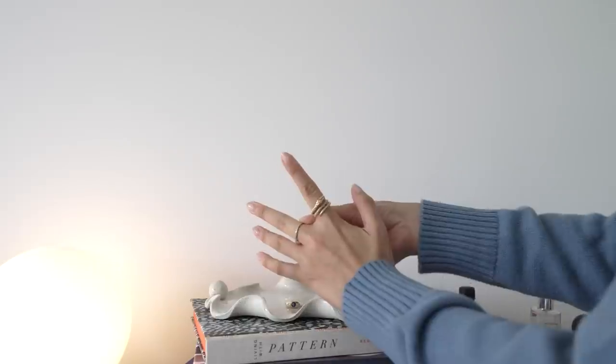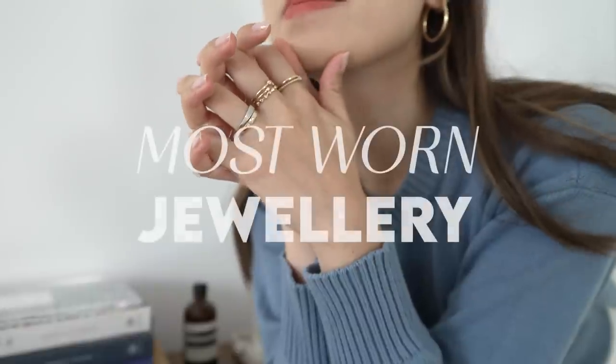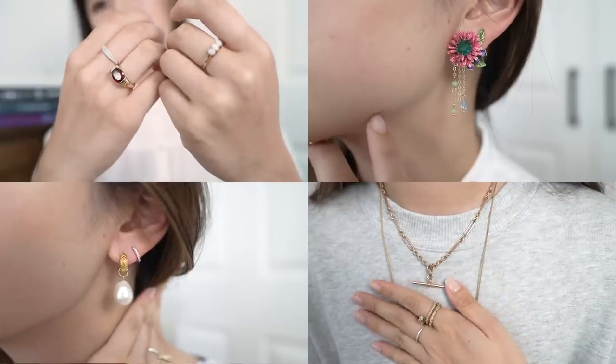Hello everyone, welcome back to my channel. Today I want to share with you my most worn jewelry pieces and then also do a little bit of an updated jewelry collection.